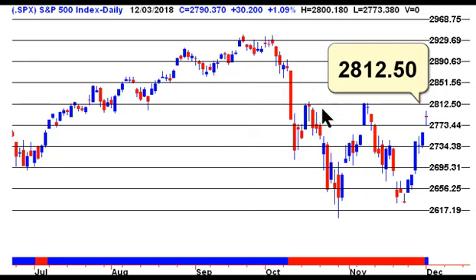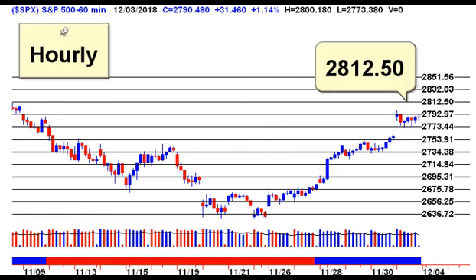That was our previous line in the sand. We're going to move that down a bit this morning, and you'll see why. Looking at this hourly chart, we're just one price target away from the 2812.50 level before running into resistance. So you have to remember there are lots of sellers up there at that level.